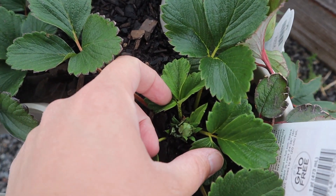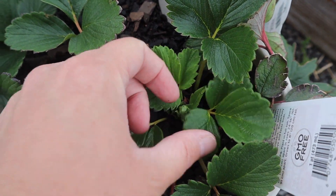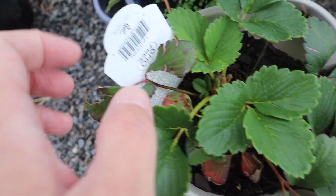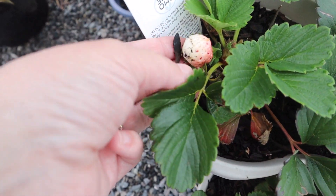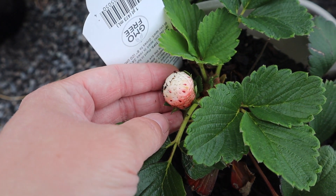But they are starting to get little buds. Oh wait — right there's one. My very first pine berry!